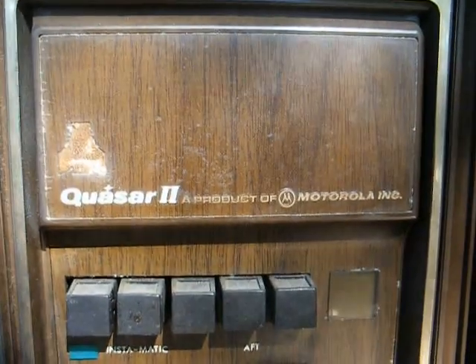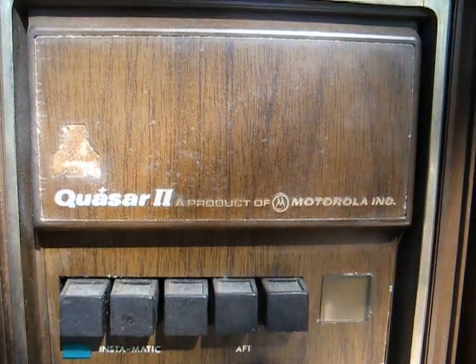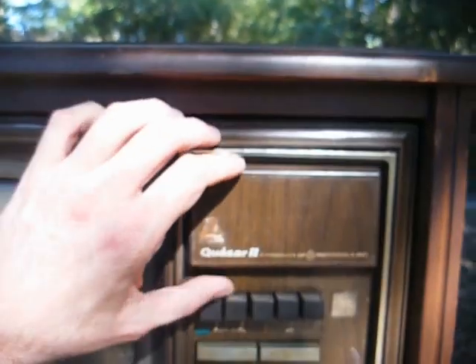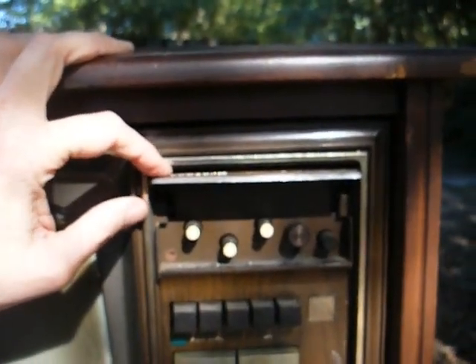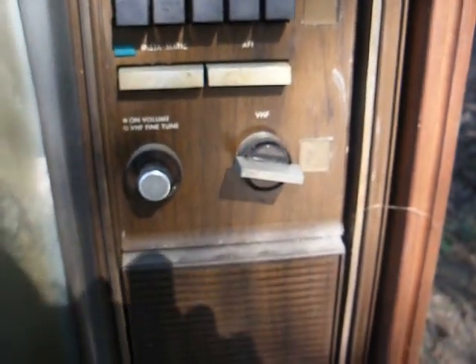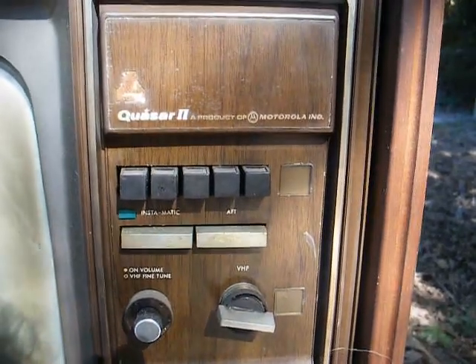What we have here is a Quasar 2, Works-in-a-Drawer, 23-inch color TV, and you can see it says a product of Motorola Incorporated. This set is very filthy and nasty, but if we can get it going, I'll clean it up. There's our control door, our preset UHF tuning buttons, and our other controls.